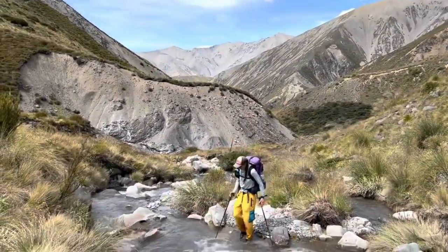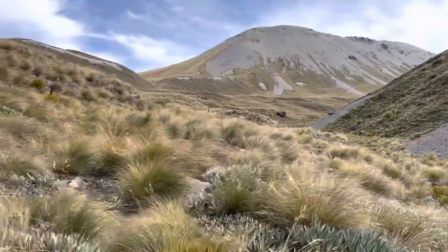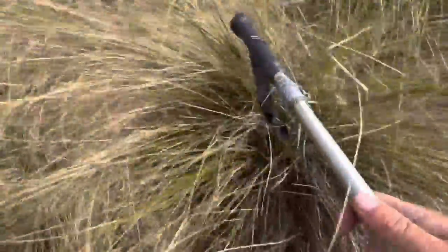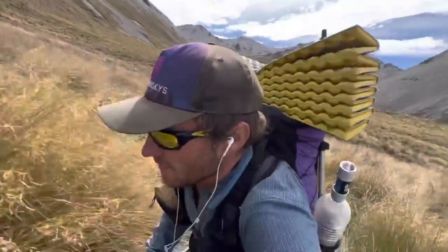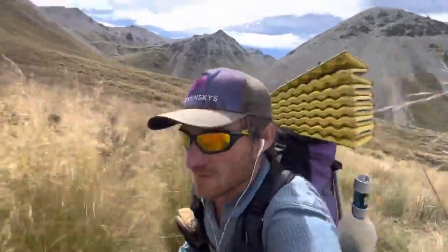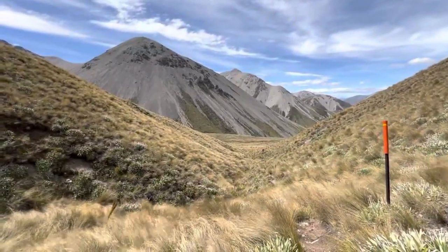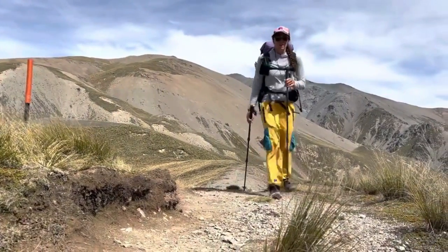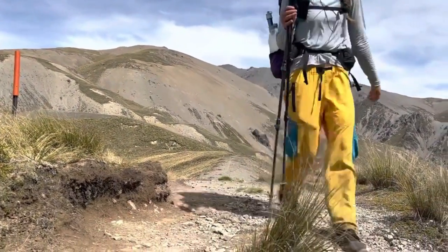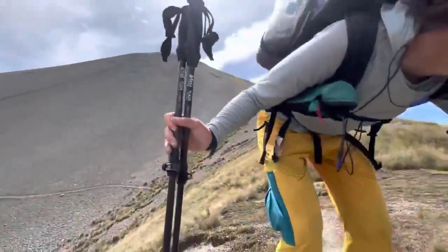You'll climb out of that and start your ultimate ascent to the next saddle. This ascent is steeper than your previous one and the footfalls are more difficult because the tussocks start here. This is really where the tussocks on the South Island for southbounders start to begin in their extremity. You've experienced them before, but they become more and more involved in your daily hike at this point.